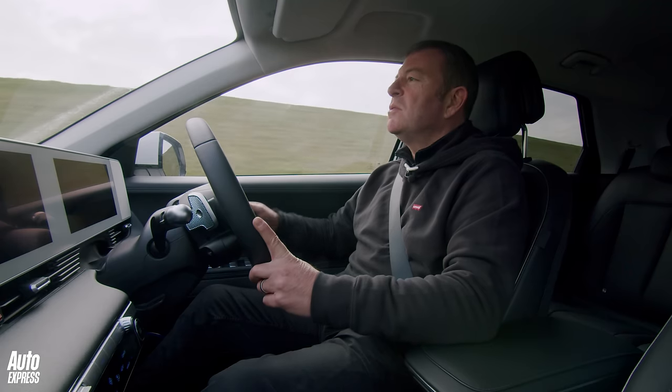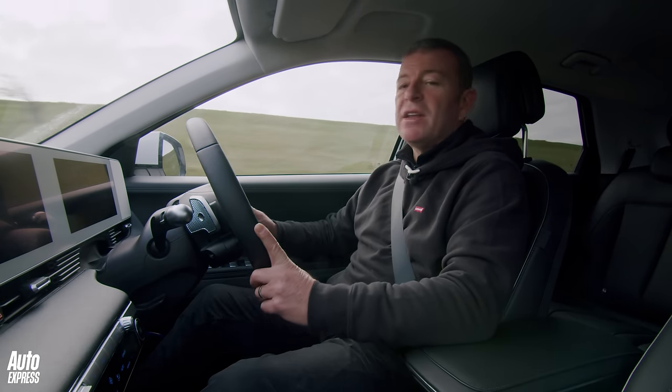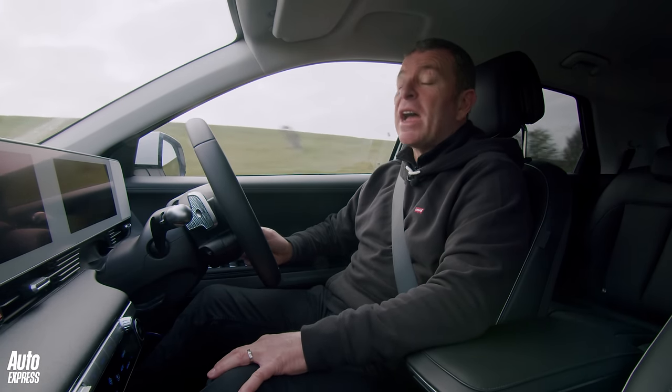Drive it on all sorts of different roads, different weather conditions, different temperatures, and just find out how good Auto Express's current car of the year actually is.